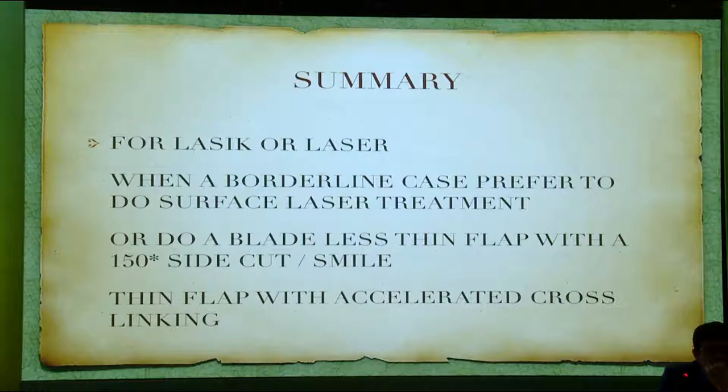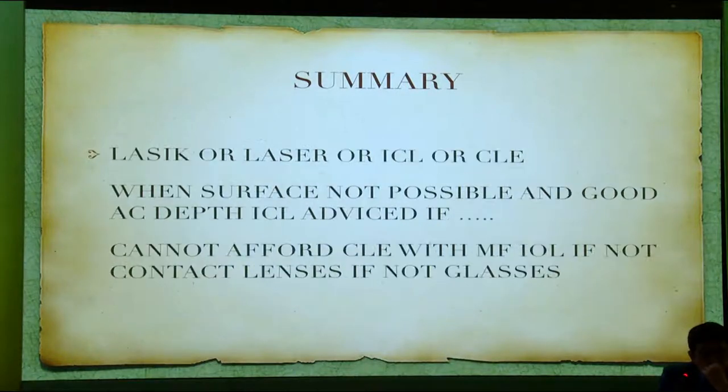In summary, whether it's LASIK or laser, for a borderline case I prefer to do surface treatment — that's my protocol. If you do not do this, you can do a bladeless if that is possible, followed by SMILE, or otherwise a thin flap with accelerated cross-linking if necessary. LASIK, laser, ICL, or clear lens extraction is better, and affordability of the ICL is now quite easy since quite a few patients can afford the Indian ICL.